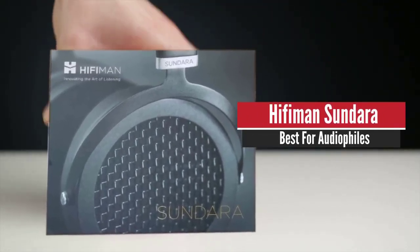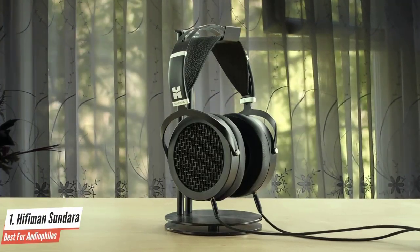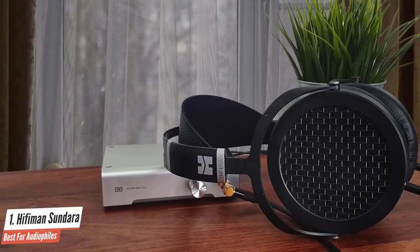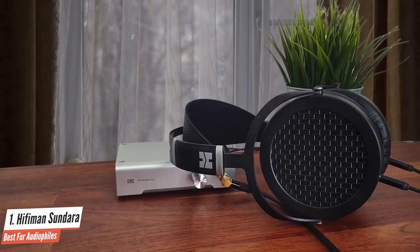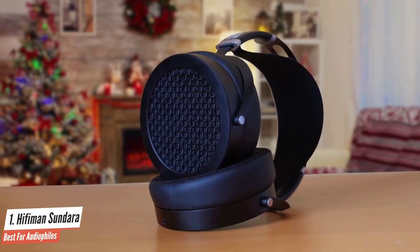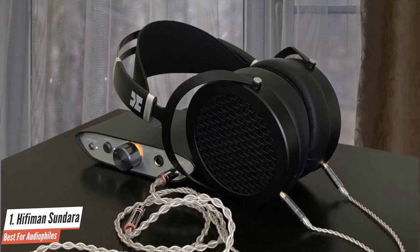HiFiMan Sundara – Best for Audiophiles. The HiFiMan Sundara are some of the best audiophile headphones under $500. Their build quality feels premium while their sound quality is fantastic. While they have limited accessories, they offer good value for the money and will last several years. The Sundara feature HiFiMan's newly developed diaphragm, which is 80% thinner than their popular HE400 series, resulting in a much wider frequency response that allows for more detail. The overall build is great — mostly metal and sturdy, featuring durable earcup grills and more wear-resistant yokes.